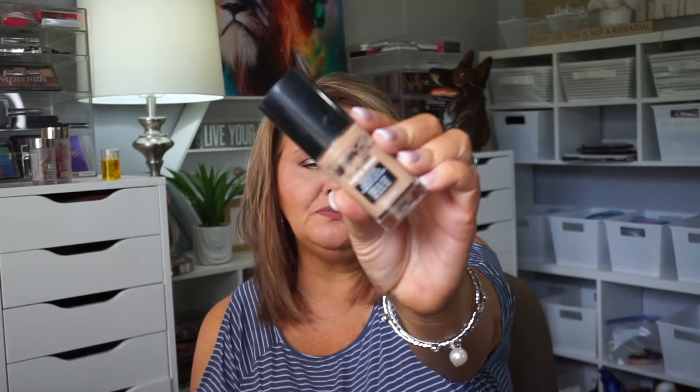The CoverGirl True Blend Matte Made — CoverGirl has come so far in so many different ways and categories of their line. I really enjoyed this. It was beautiful on my skin and it lasted my whole day, which is one of the most important things — after not making me look older, not making me a grease pit. You catch what I'm saying.